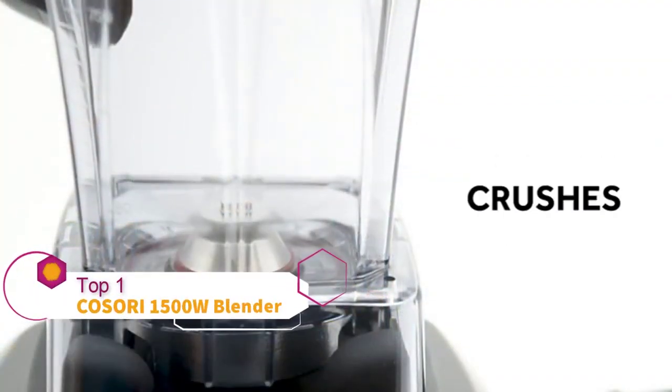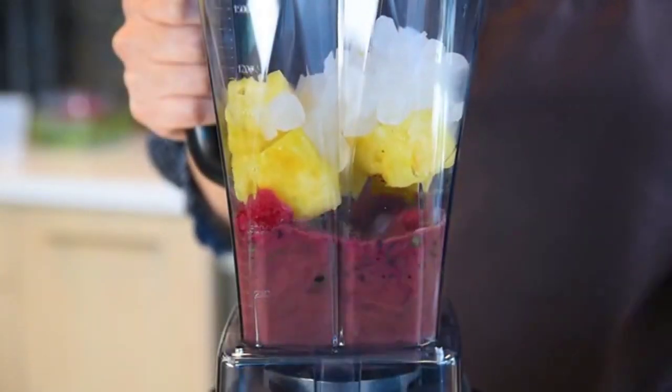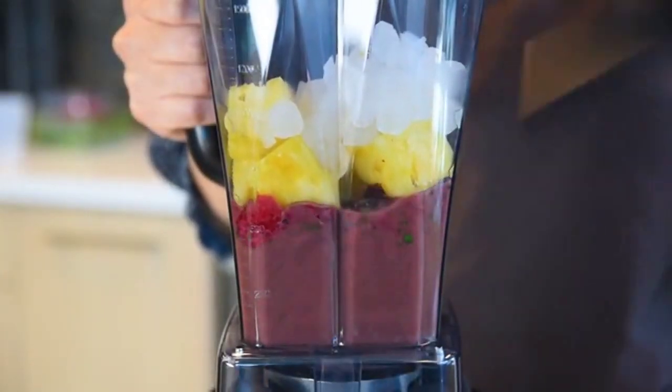Designed with a powerful 1500-watt motor, this blender cuts, crushes, and grinds nuts and produce to the perfect consistency while still retaining all of the vital nutrients in your foods.